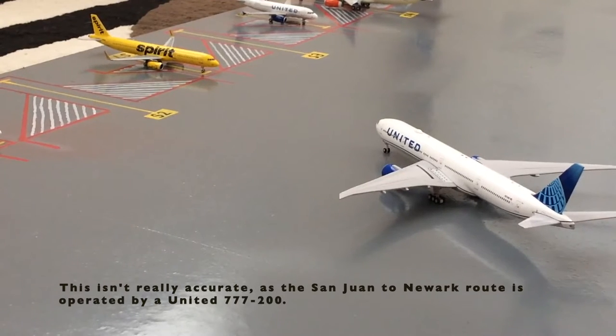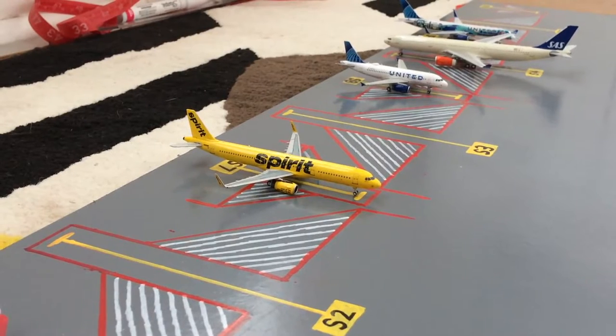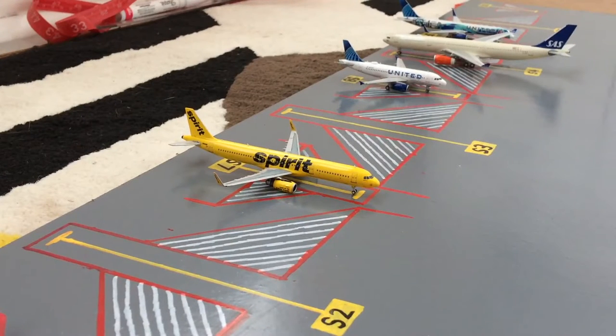Pulling into International Stand S2 or Sierra 2 we have this United 777-300 in the new livery, pulling in from his flight from San Juan and soon loading up for his flight out to Frankfurt. Next to that stand we have this Spirit A321 in the Bananas livery, loading up for his flight out to Houston after coming in from Atlanta.